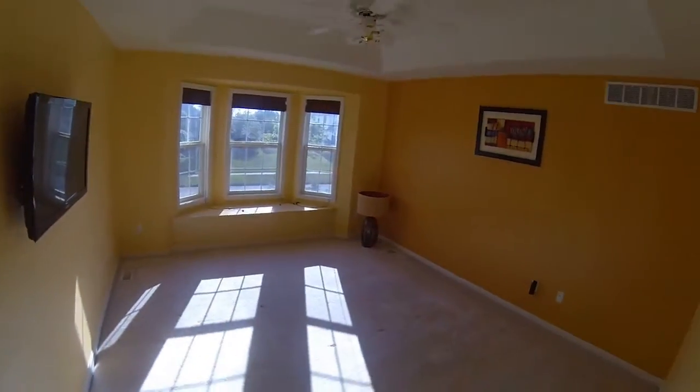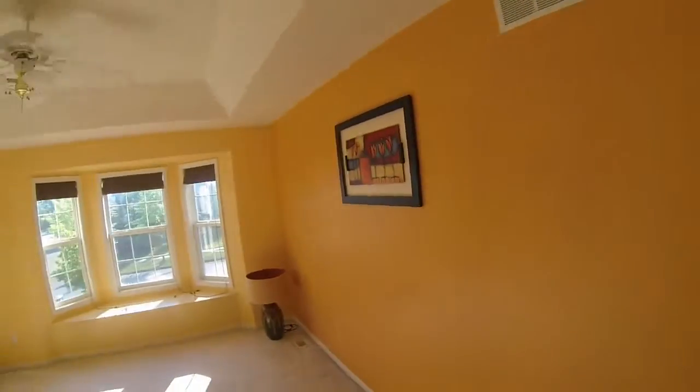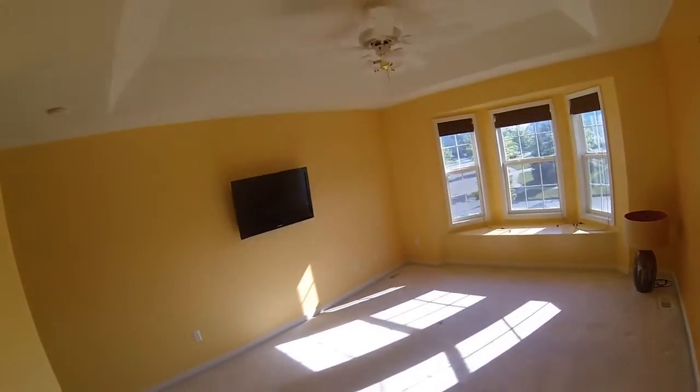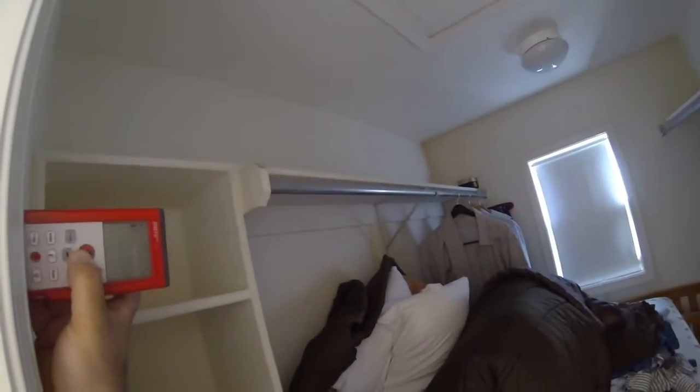Master bedroom rectangle. 0 right. 1-7-4 deep, 1-5-1 wide. Rectangle walk-in closet. 2-4 right, shower 4, jacuzzi. 8-8 deep, sink, water.